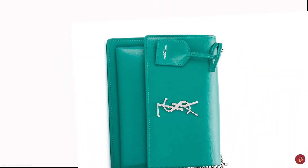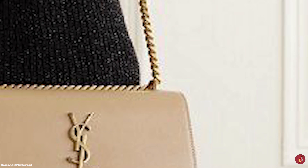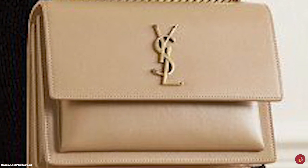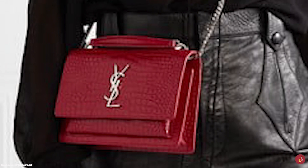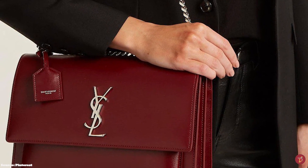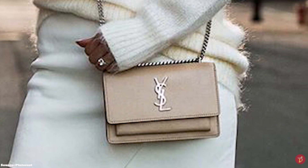The Saint Laurent Sunset Bag comes with a leather-encased luggage tag key ring that can be detached, and a leather and chain strap that can be shortened, allowing you to carry the bag cross-body or over the shoulder. Some medium models also come with a top handle, adding to the versatility of the bag. It is available in an extensive range of materials including soft and durable calfskin leather in smooth or grain style, shiny patent leather, croc-embossed leather, suede and velvet.